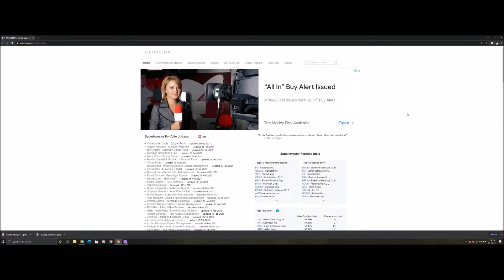Welcome to DataRoma.com. This is an absolutely incredible tool that I've recently stumbled upon that allows you to view the portfolios of super investors, see the top most owned stocks by them, the most bought currently in their period, and the changes to their portfolios every single quarter.